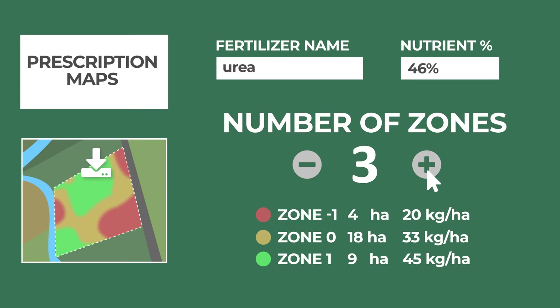You can download the maps and import them into your machinery for variable rate fertilization.